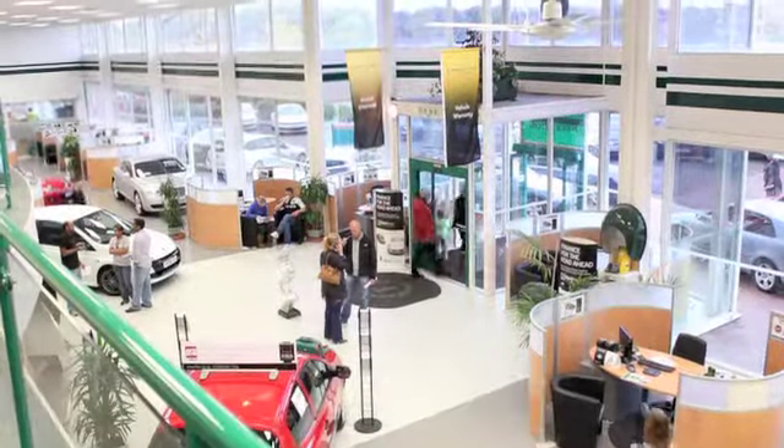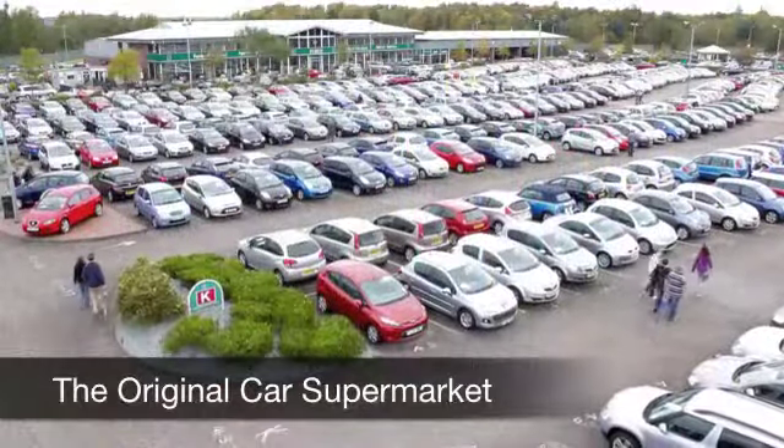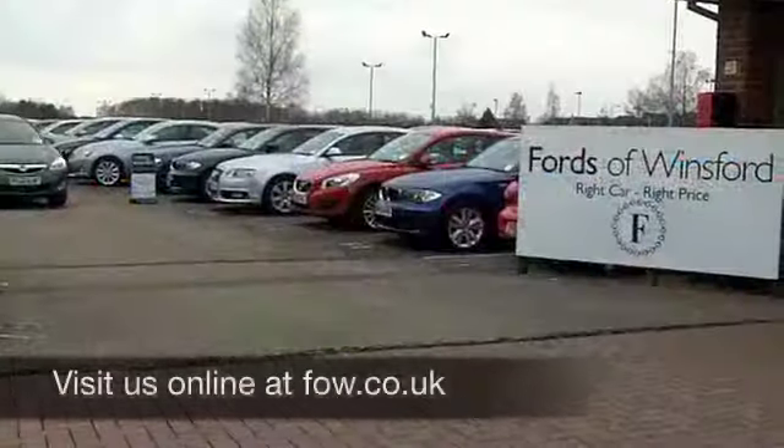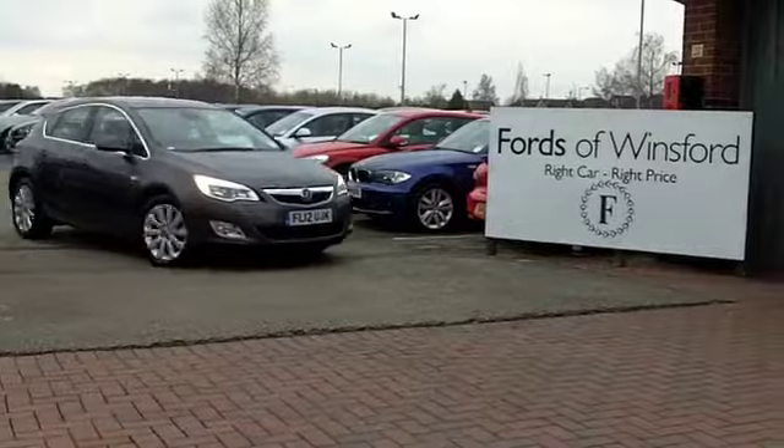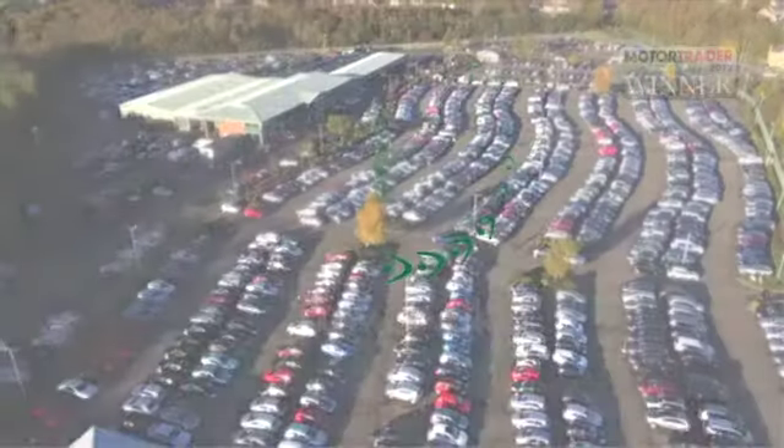If you'd like to part exchange your existing car, or if you need finance, no problem — come on down, we can sort all that for you with pleasure. Come and have a test drive and discover this great car for yourself with no obligation, here at Fords of Winsford.